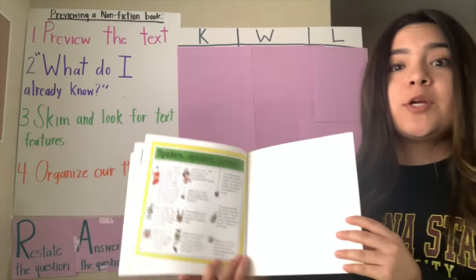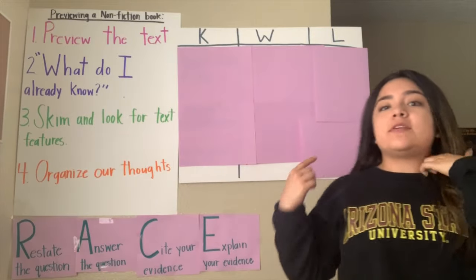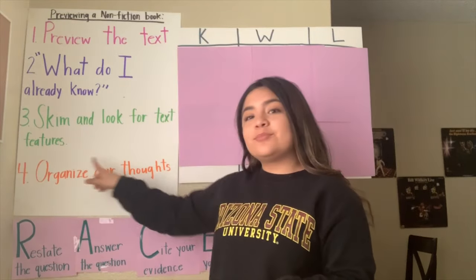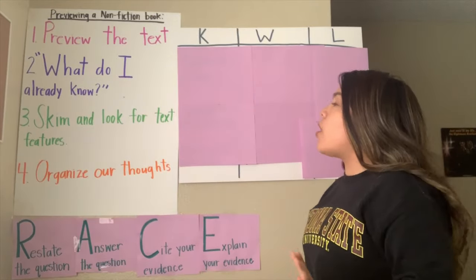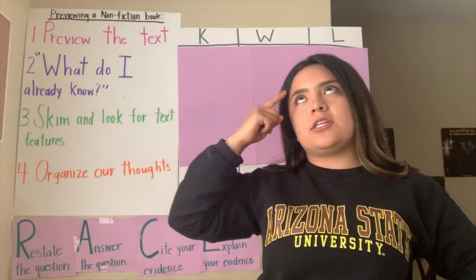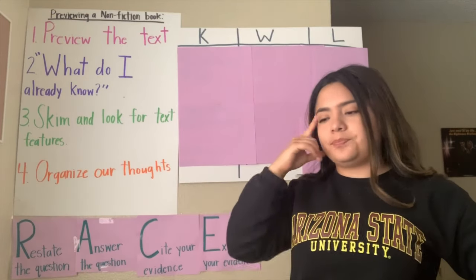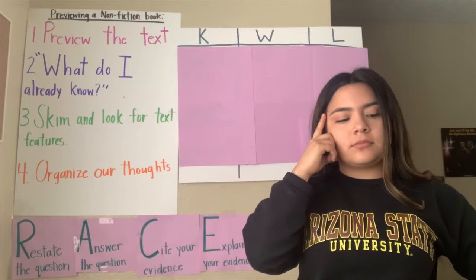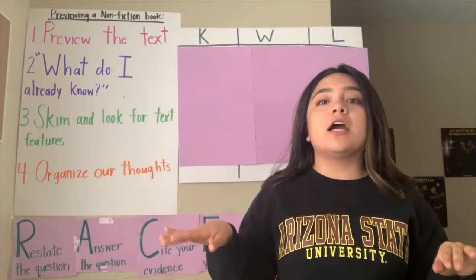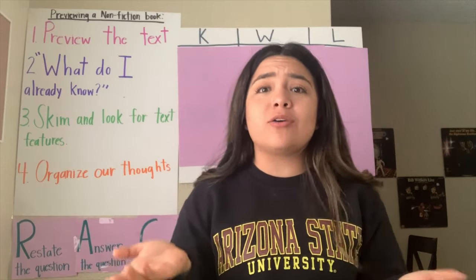So we just finished skimming and previewing our text. Now our last thing to do is organize our thoughts. Like I said earlier, we are only going to fill out what we know and what we want to know. So right now, I want you guys thinking in your heads: what do you already know about spiders? If you want to be a super scholar, you can take a quick break, go get a piece of paper, and make your own KWL chart. Write down what you already know about spiders.